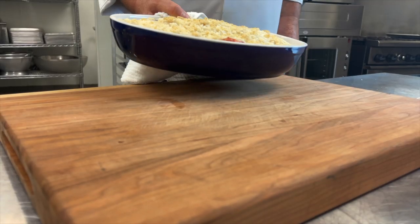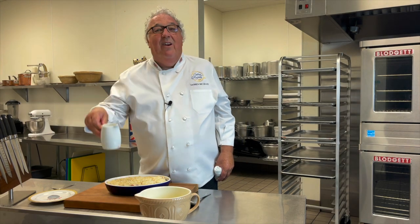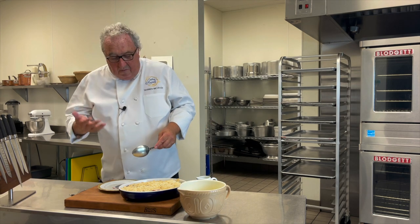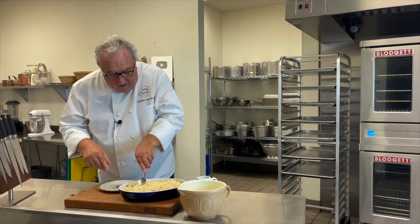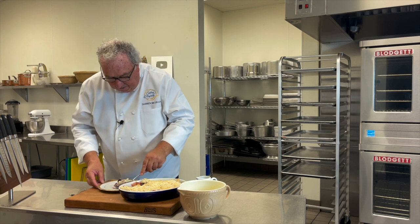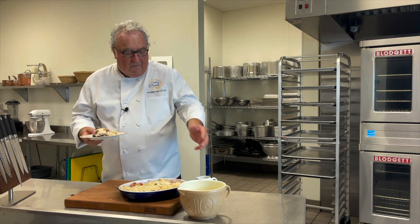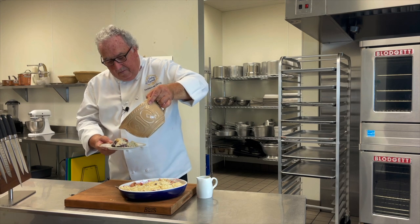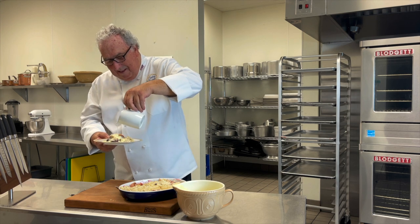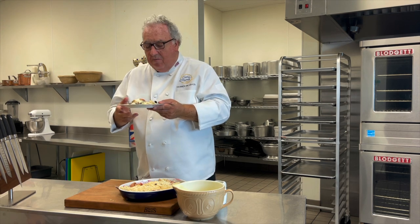Nothing beats a warm crumble straight from the oven with lashings of custard and heavy cream or both. The apples and the berries are just cooked nice and soft and the crumble is nice and golden on the top. I spoon into this — oh, it smells so good. The little nuggets of crumble. And then custard or crème anglaise, and maybe a little cream. It's delicious — apple and blackberry crumble.